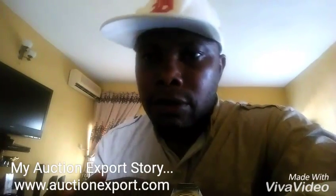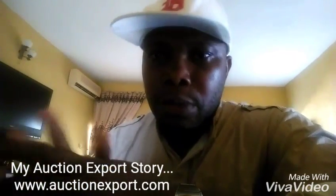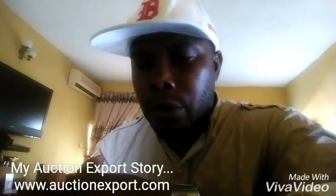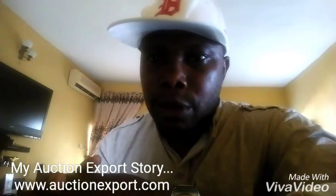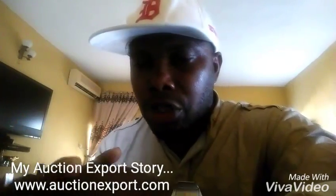The reason why I made this video is to convince you out there about AuctionExport. With AuctionExport, you don't have to worry. They will give you value for your money, and when you buy a car from AuctionExport, your car gets to your destination.